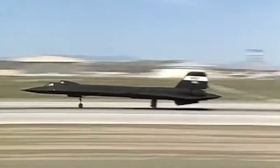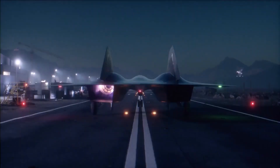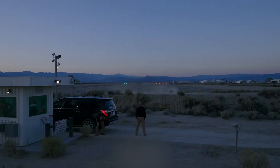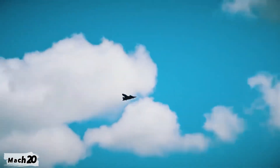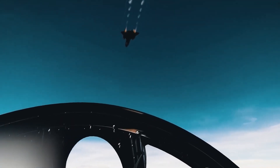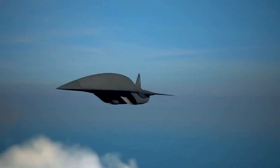One key stepping stone was the Hypersonic Technology Vehicle 2, HTV-2, part of DARPA's Falcon Project. This rocket-launched aircraft tested hypersonic aerodynamics, heat effects, and control systems. In 2010, the HTV-2's first flight hit Mach 20 — 13,000 miles per hour — yielding invaluable data. A second flight in 2011 refined those lessons, directly influencing the SR-72's design.